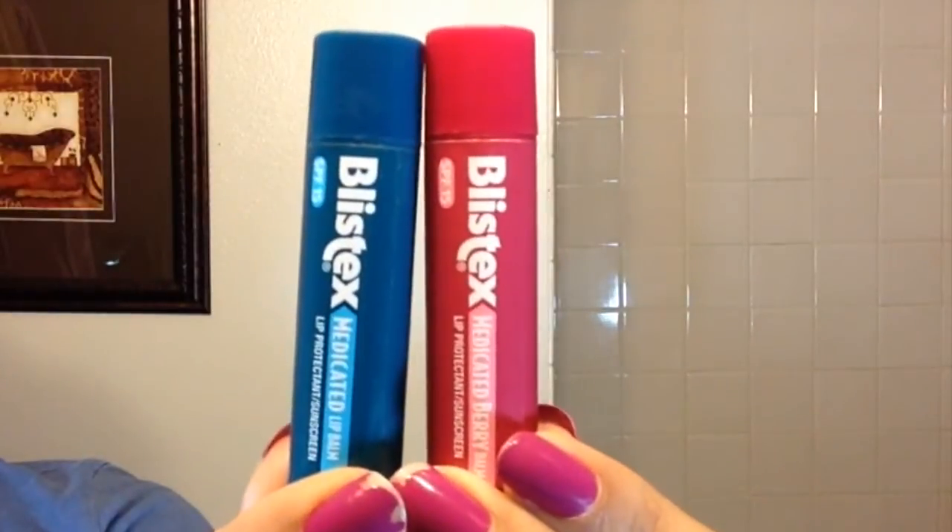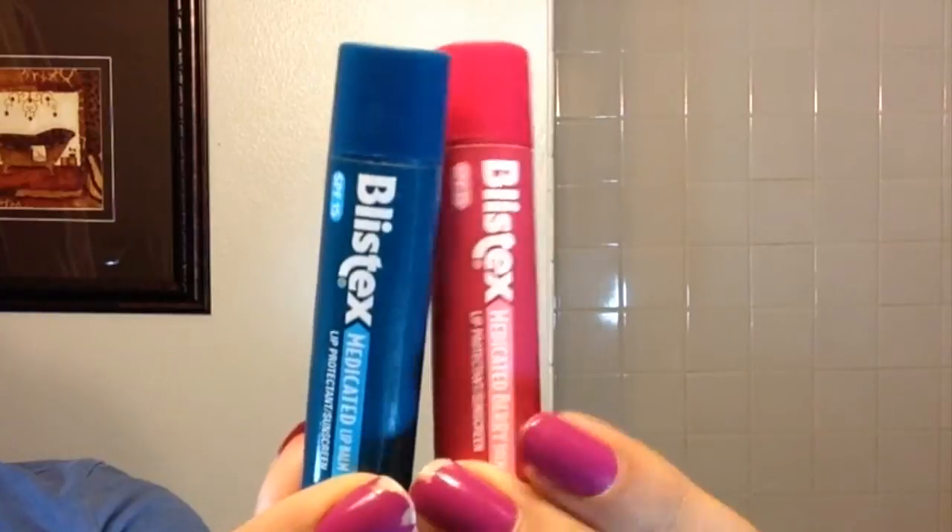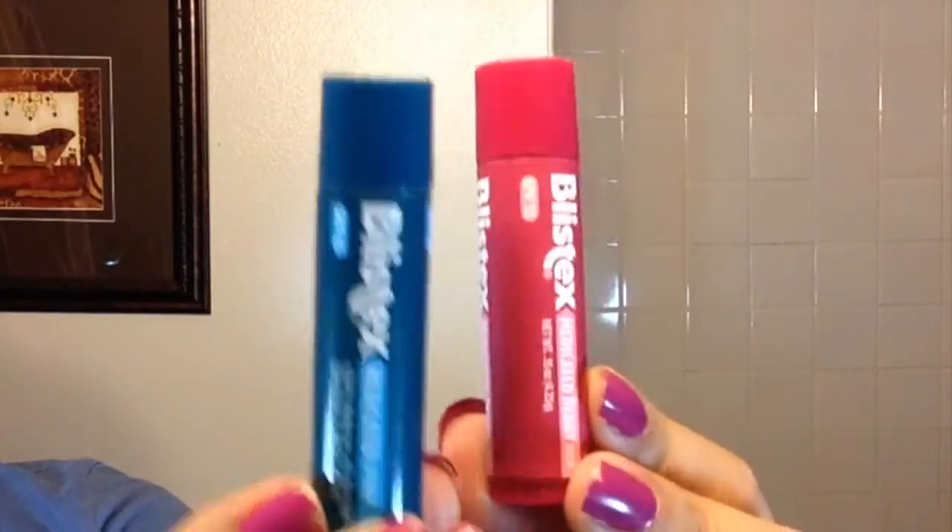I love this Blistex medicated lip balm. I'm going to use the green one today because I personally love when my lips feel minty, fresh, and tingly. These contain SPF 15, which is good for people who get cold sores due to photosensitivity.